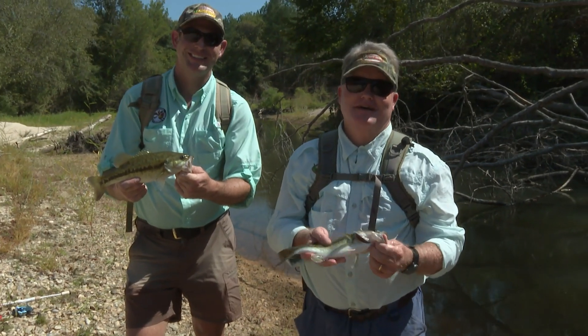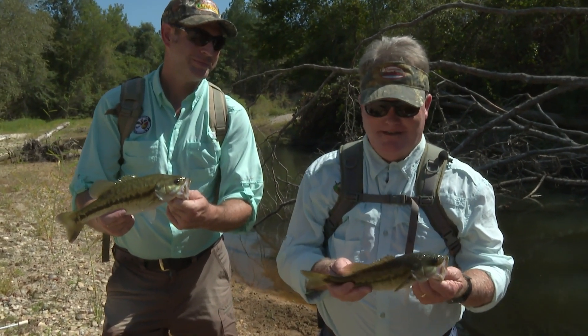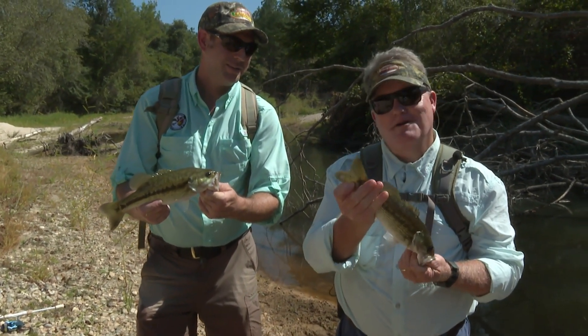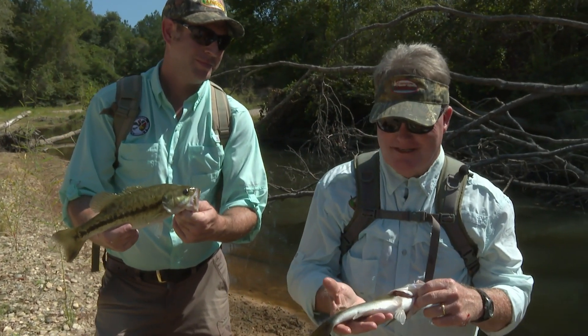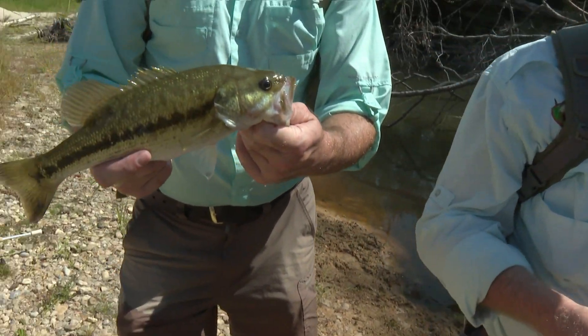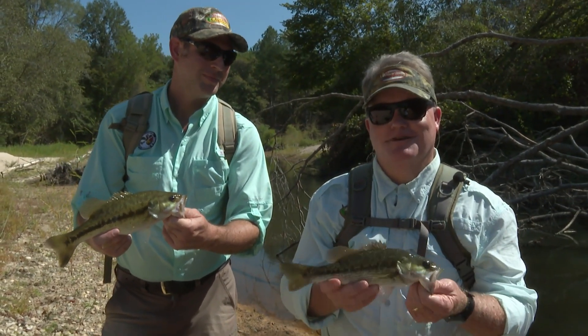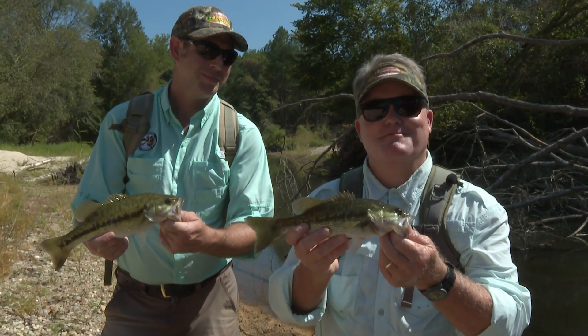We've had a great day today on Bahaly Creek here in Lawrence County. We're going to get these fish marked on the bottom of their tail fin and get them released. If you're looking to have a good time, pick up some light gear, put on an old pair of tennis shoes, and next time you find yourself outdoors, maybe you can catch some spotted bass like this.